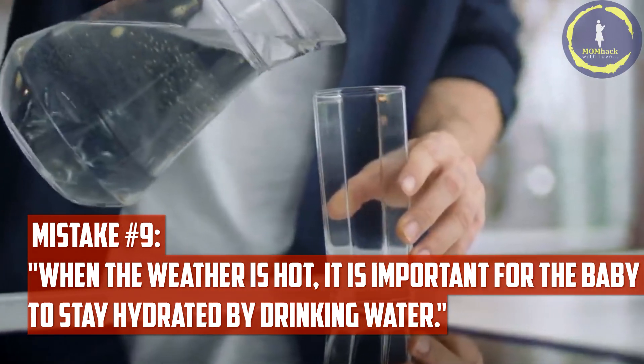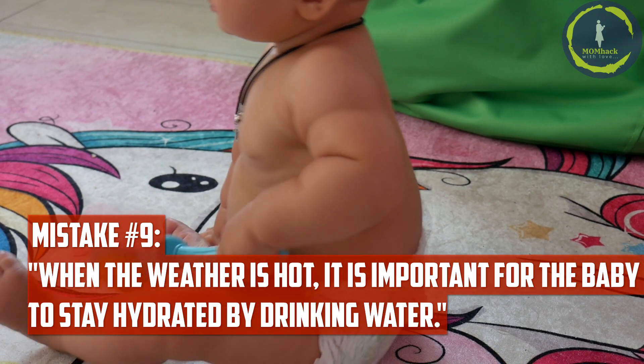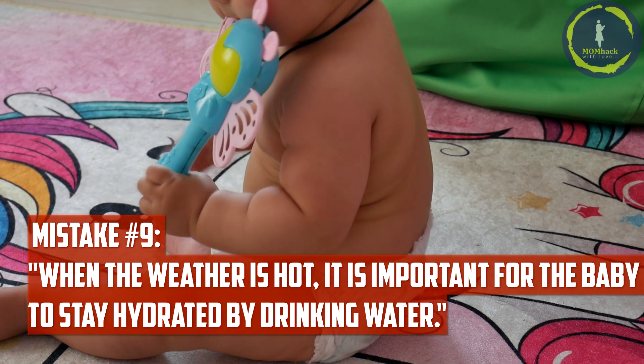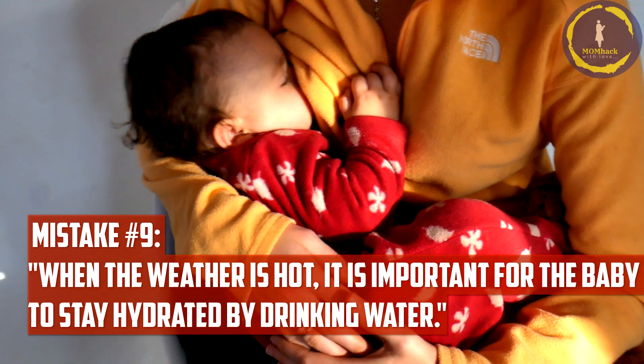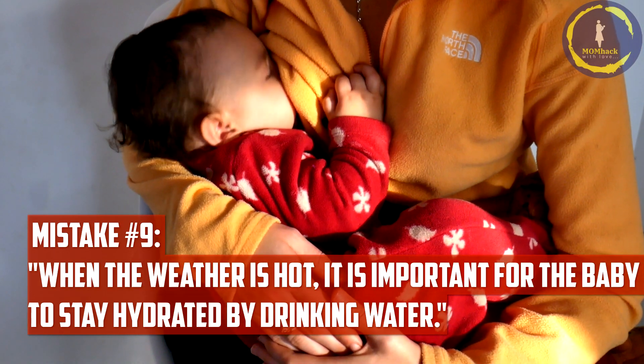Mistake number nine: when the weather is hot, it is important for the baby to stay hydrated by drinking water. Breast milk provides all the hydration a baby needs, even in hot weather. Offering water to a breastfeeding newborn can interfere with their caloric intake and may lead to breastfeeding challenges.